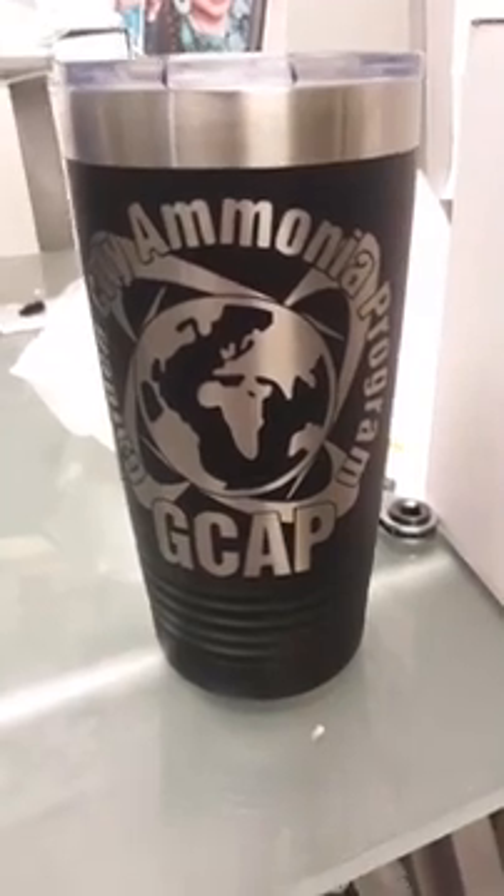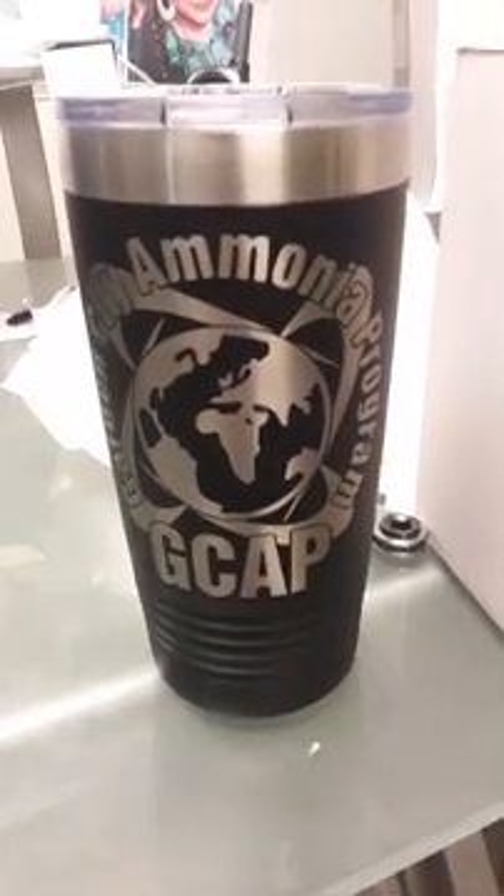I want to talk a little bit about the class and what we have with it and what will be happening, and give a few minutes for people to come on and post any questions or comments. At the end of the video we're going to give away something pretty cool — the brand new GCAP tumblers. If you want a chance to win one, we'll have a drawing at the end of the video.